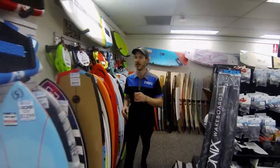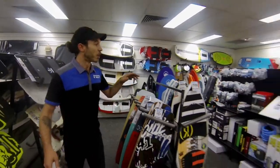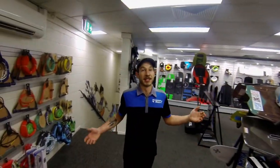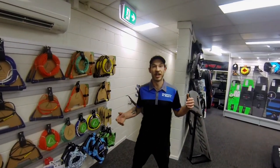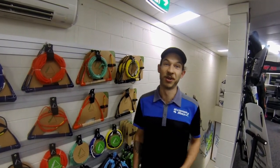Wake surfing has exploded in the last few years and there is a board to suit any style of riding. Can't get that wave? We've got ballast and ledges to make it happen for you. That's it guys — that's what we've got for summer 2019. You can shop in store or online at www.waterskisworld.com.au and we'll see you on the water.